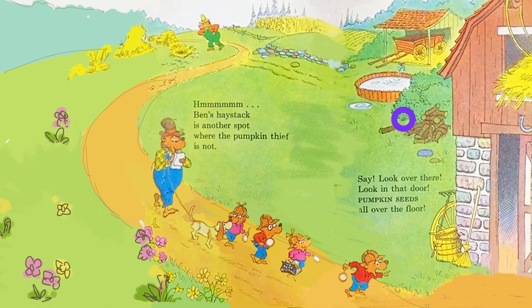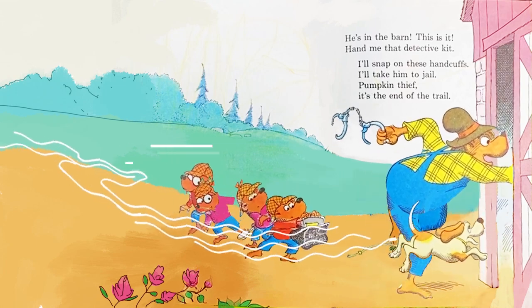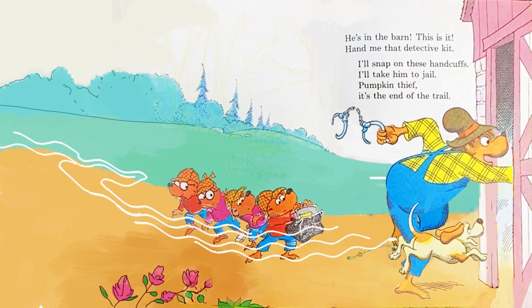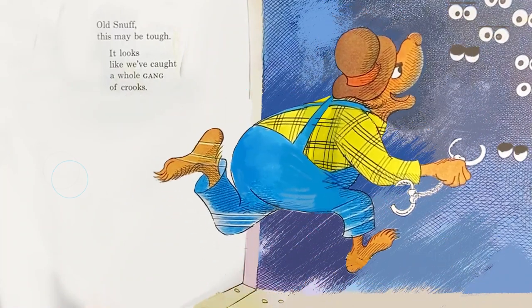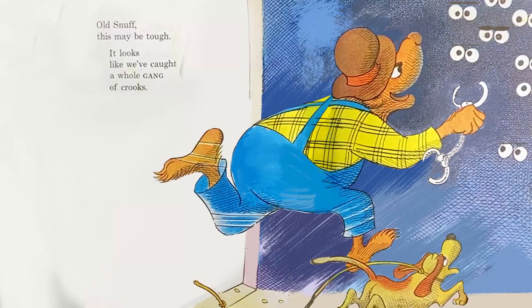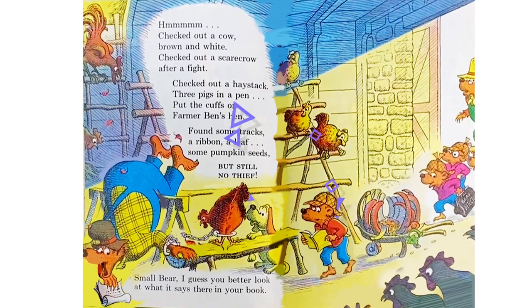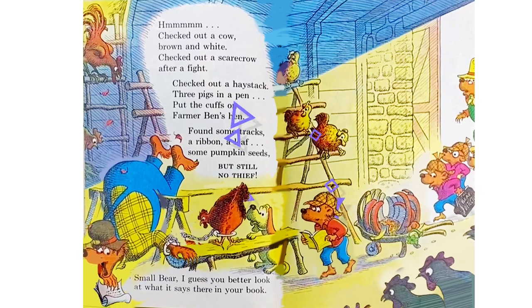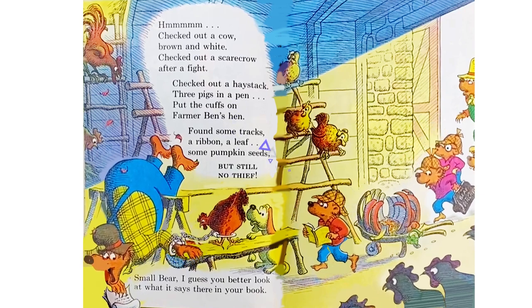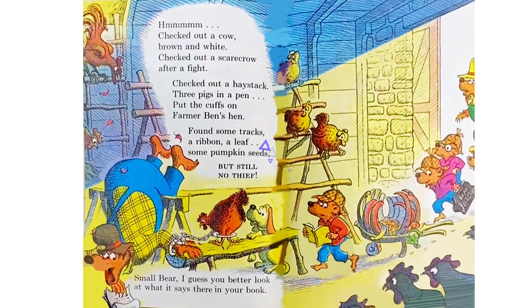Say, look over there — look in that door. Pumpkin seeds all over the floor. He's in the barn. This is it. Hand me that detective kit. I'll snap on these handcuffs. I'll take him to jail. Pumpkin thief, it's the end of the trail. Hold Snuff — this may be tough. It looks like we've caught a whole gang of crooks. Checked out a cow, brown and white. Checked out a scarecrow after a fight. Checked out a haystack, three pigs and a pen. Put the cuffs on Farmer Ben's hen. Found some tracks, a ribbon, a leaf, some pumpkin seeds — but still no thief.